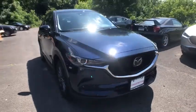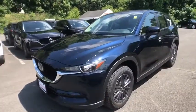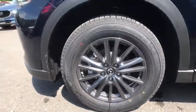Stop by and take a look at the 2020 Mazda CX-5. With its fuel-efficient engine, engaging driving experience, and daring styling, the Mazda CX-5 is a good pick for those seeking a sporty yet thrifty crossover SUV.